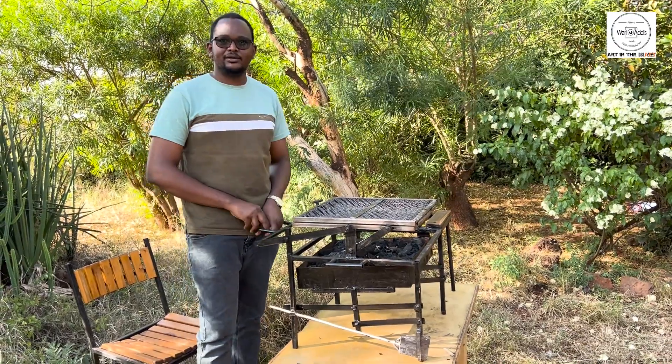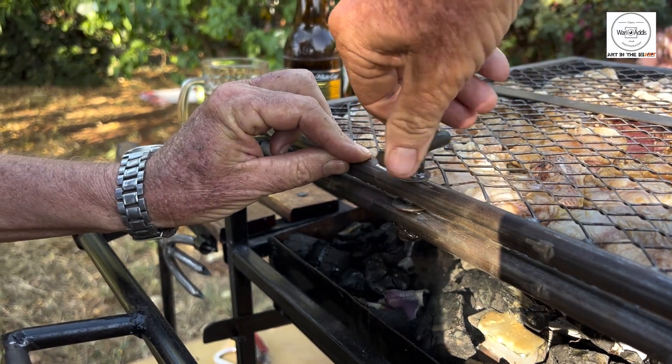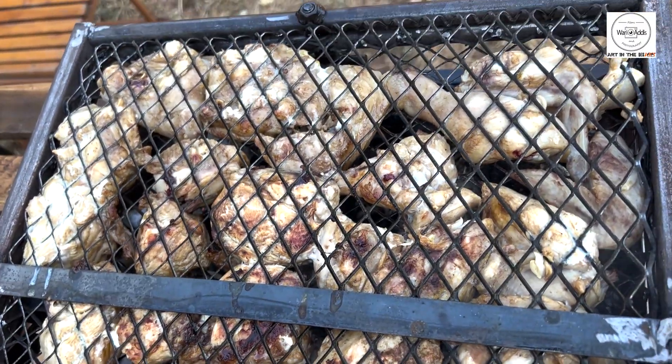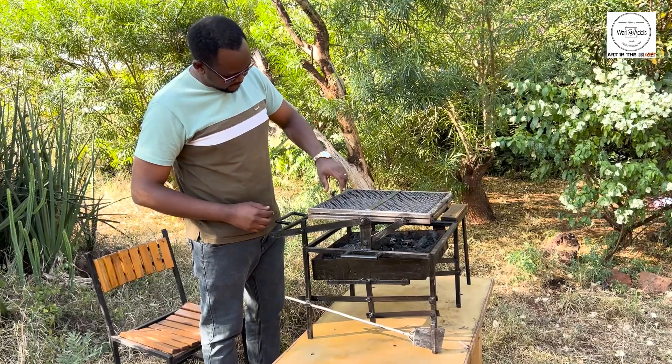Hey guys, I'm super excited to tell you about our incredible portable barbecue grill now available right here in Marsabit. Whether you're chilling at home, out camping in the wild, or running a food business, this grill is a game changer. Let me tell you why.